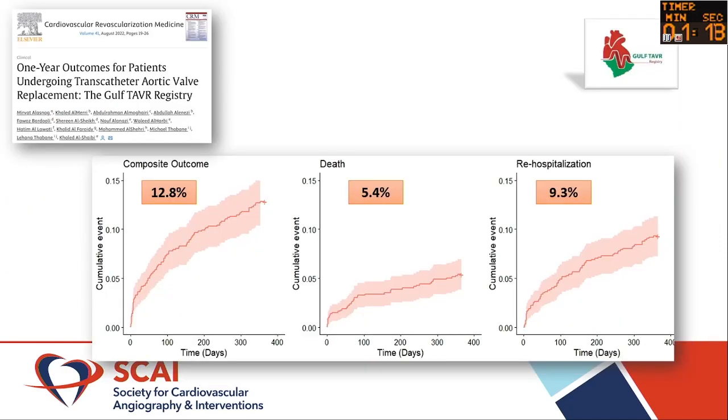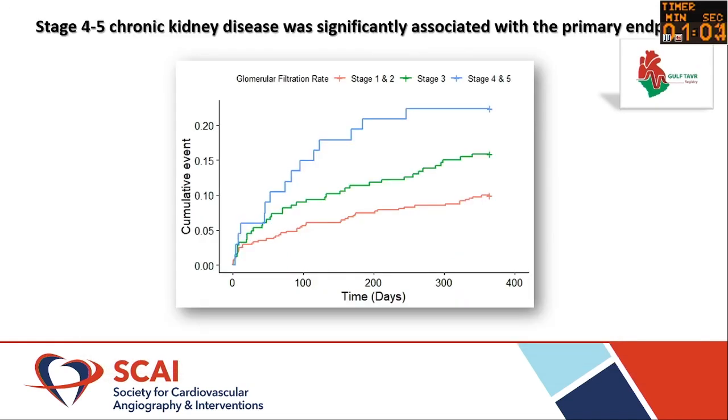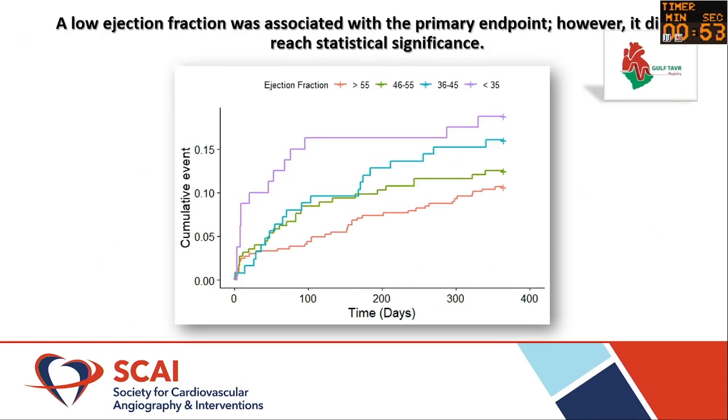In the Gulf, we published our data — our patients are younger. We saw a composite of 12.8% death and re-hospitalizations, looking at all patients — men and women — with small and non-small annuli. The predictors of poor outcomes were things like chronic kidney disease and low ejection fraction, but not the small size of the annulus itself — which was an interesting finding.